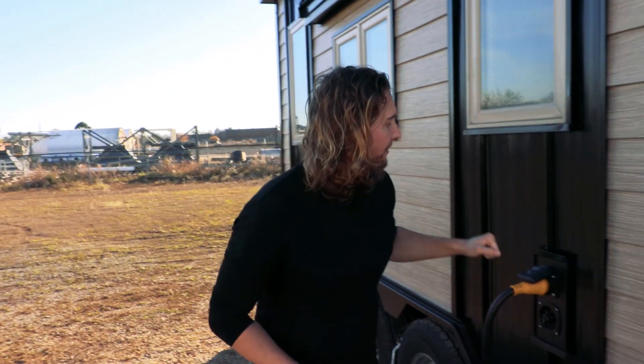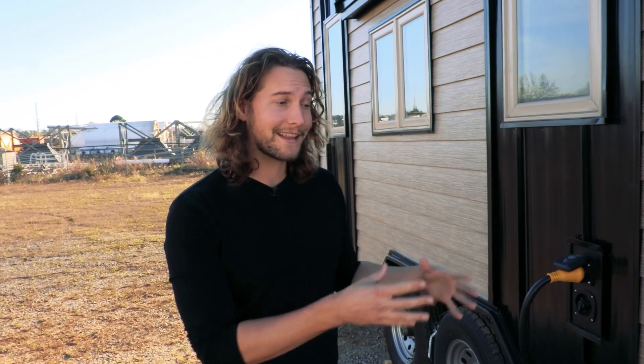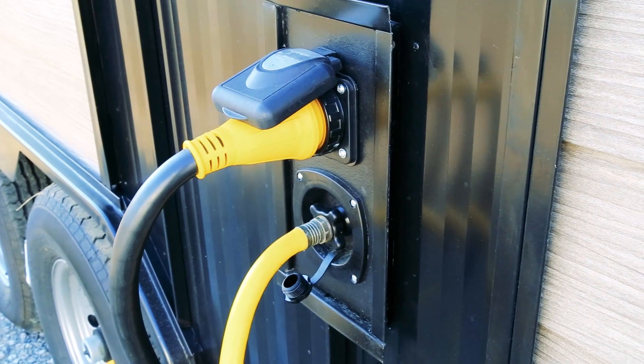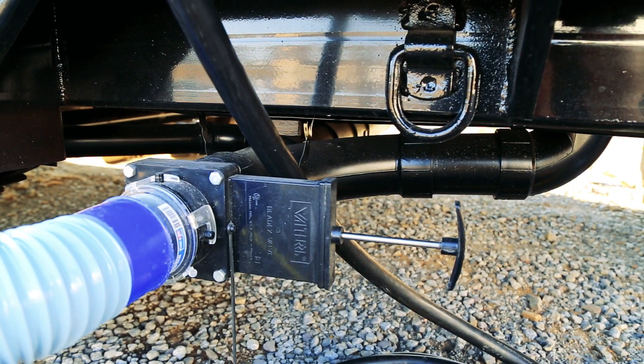This is a tiny house really designed to move, so you'll notice we've actually got all of the standard RV hookups. This home is RVIA certified, which means we can pull into any campgrounds here in North America and we're legally allowed to park there. We've got a 50-amp power hookup, water, as well as an outlet for our grey water. So that's the outside of the tiny house — let's go have a look inside.